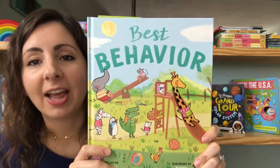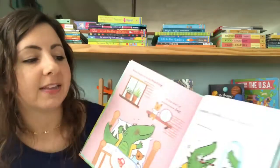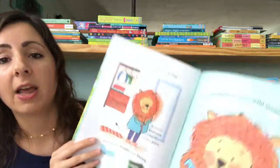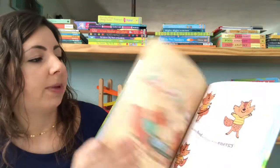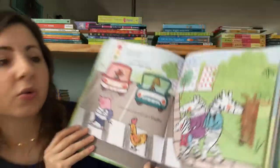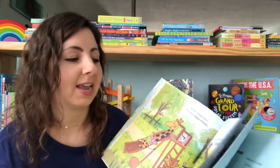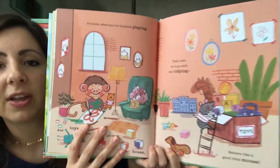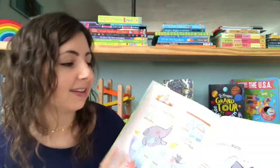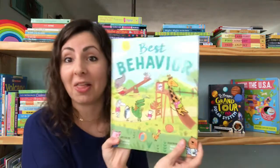Another great new book is Best Behavior. This is a rhyming picture book about how to be on our best behavior as we go throughout our day — washing and brushing our teeth, combing our hair, going to school, and how to behave in all of the different scenarios we meet in our lives. It's a great one for talking to our kids about what behaviors we expect in certain places and how they can have a wonderful day.